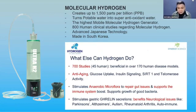It is beneficial in over 170 human disease models — anti-aging, glucose uptake, insulin signaling — and it also stimulates your anaerobic microflora. Hydrogen is the smallest molecule: H1 is hydrogen, but when it turns to molecular hydrogen water it becomes H2. The main reason it is so powerful is that it can even penetrate the mitochondria inside your cells.